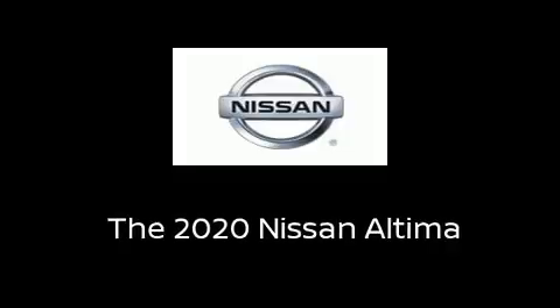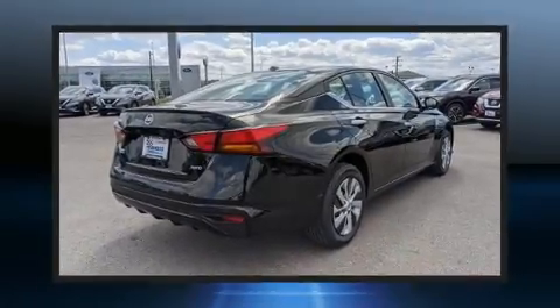The 2020 Nissan Altima. This four-door, five-passenger sedan offers the features and options for which you've been searching.